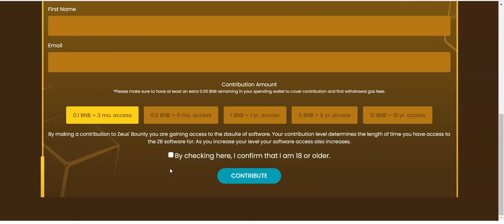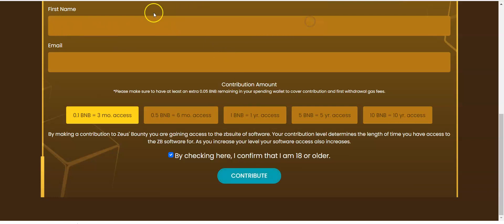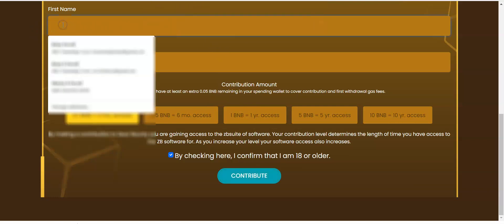All that will be in the full video linked below. So it says: by making a contribution to Zeus's Bounty, you're given access to the Zeus website software. Your contribution level determines the length of time you have access to the ZB software. As you increase your level, your software access also increases. I'm going to check the box and contribute. It tells you to please enter your name, so I'm going to go ahead and put in my name — you can't contribute without it.